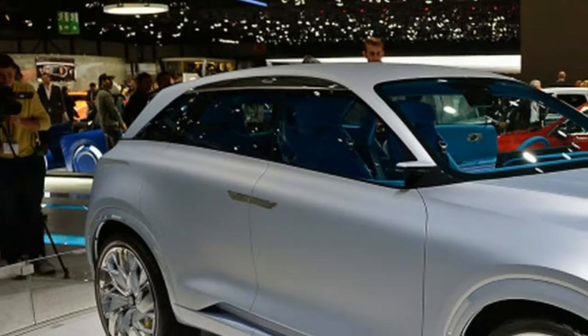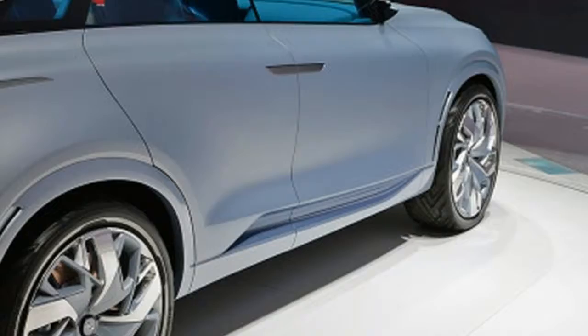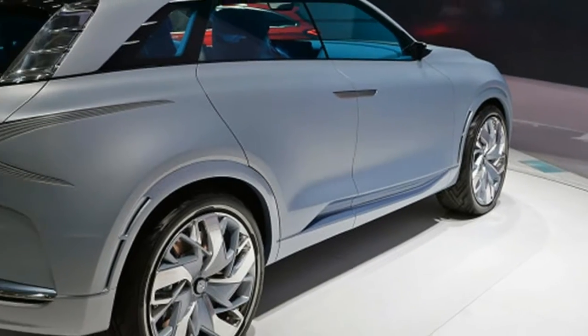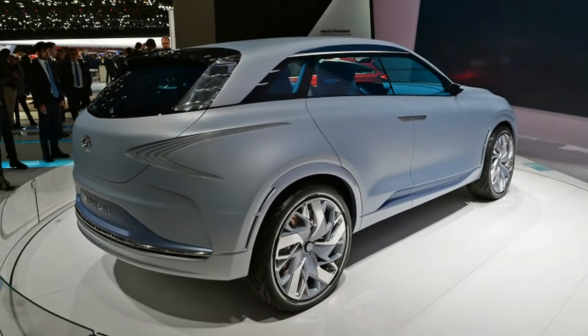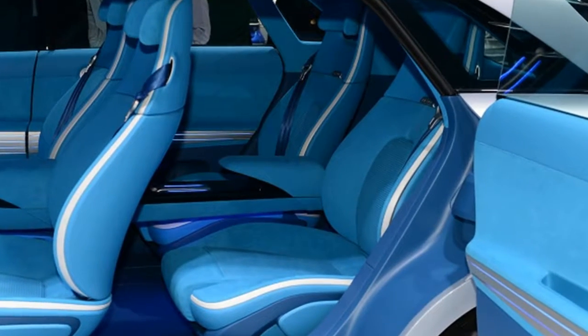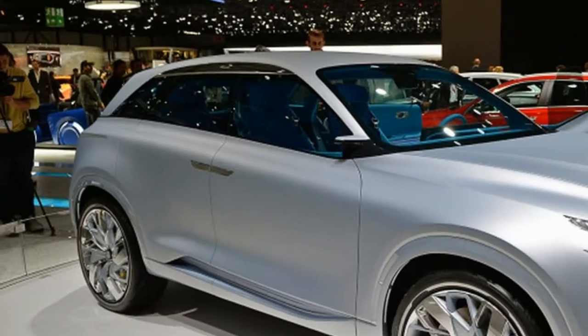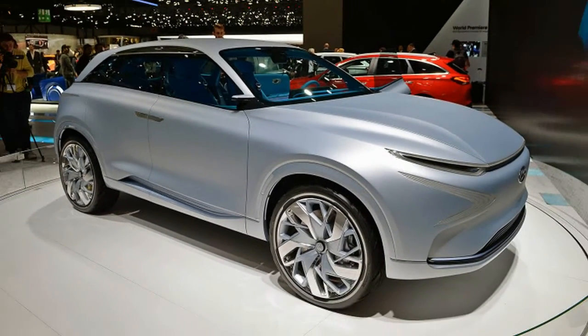For a while and without too many specifics, Hyundai has been talking about a new hydrogen-powered SUV to replace the Hyundai Tucson fuel cell. Now, in Geneva, the Korean automaker has given us a preview of that vehicle, the Faye Fuel Cell concept.